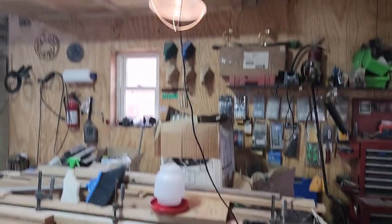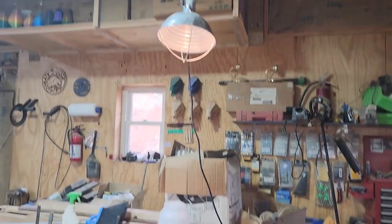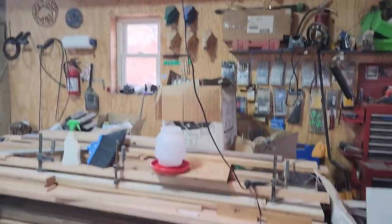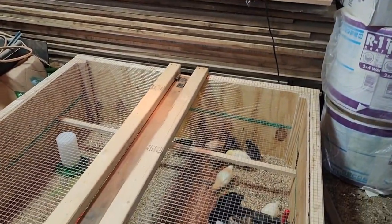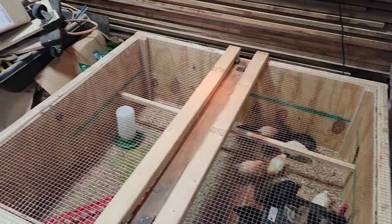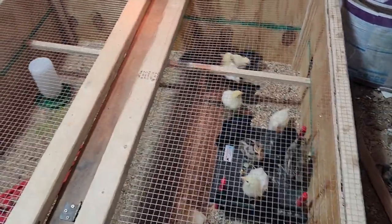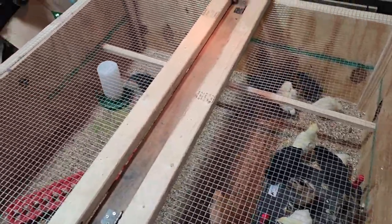I'll take that light and put the heat lamp back in the coop. I will secure it really good so it cannot fall down and start a fire. Because we will go back to sawdust out there — I'm not going to put sand in the coop. I may put sand in the run but not in the coop.